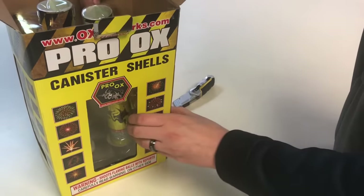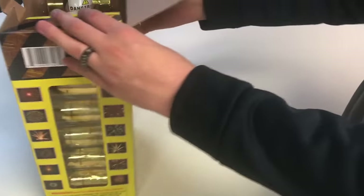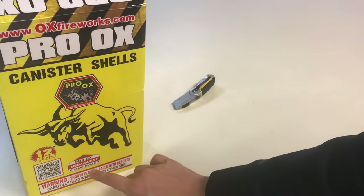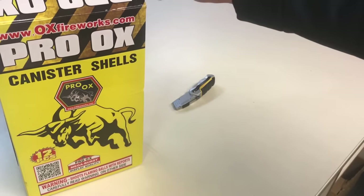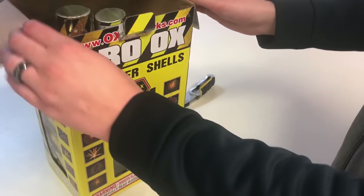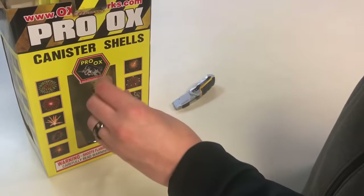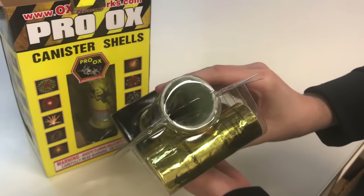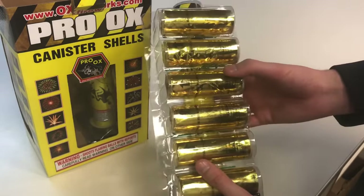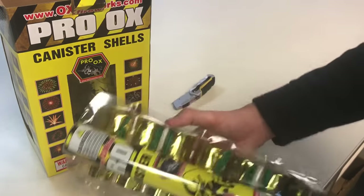They come in a 12-shell kit — yep, 12 shells. Let's take a look at the box first. It says 'Pro Ox Mega Burst Display Quality.' Now the canister shells themselves are definitely smaller than what we're used to — for instance, the four and five inch cans. These are not quite as big; you can see the tube is much smaller diameter. I don't even know if that's going to make a difference, because half the time those four and five inch canister shells on the consumer market are trash anyway. So let's take a look at these bad boys.